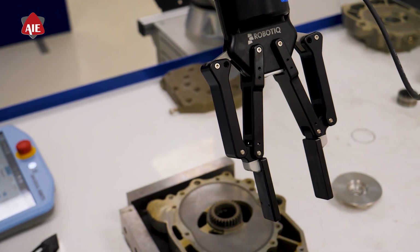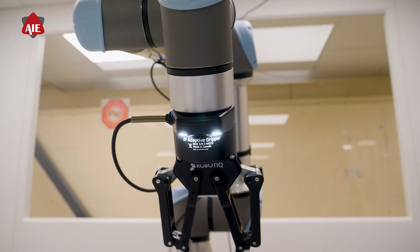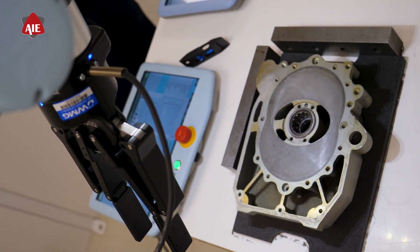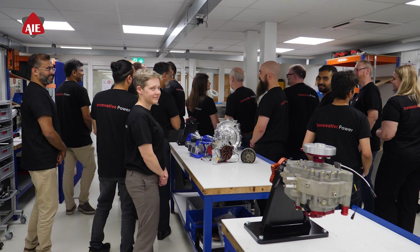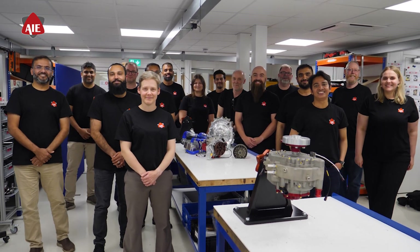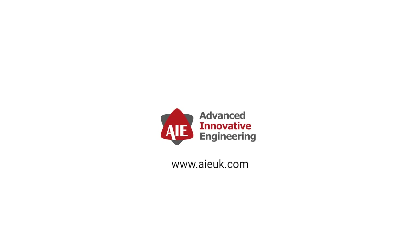Whether you are looking to enhance UAV capabilities, explore hybrid power solutions, or innovate in aerospace, we have the expertise, technology, and vision to make it happen. Discover the future of rotary engine technology with Advanced Innovative Engineering. Visit our website or contact us today to learn more.